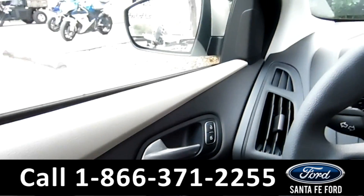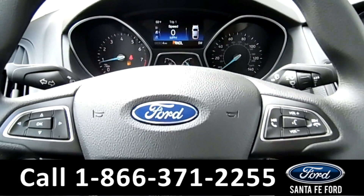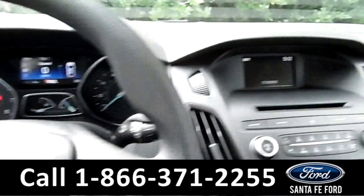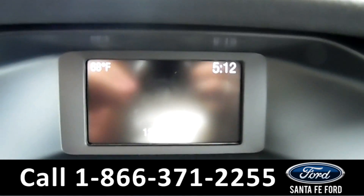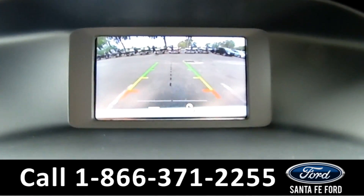There's powered windows, locks and mirrors. The steering wheel has Bluetooth, media and cruise controls. There's an LCD information screen which has the outside temperature, time and date. It also displays the backup camera.